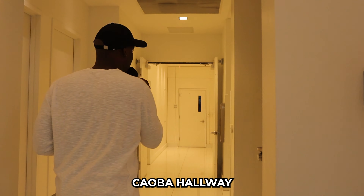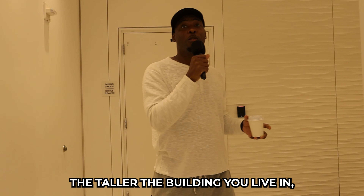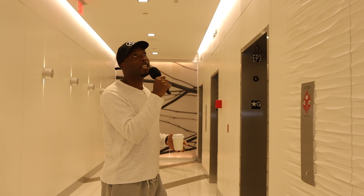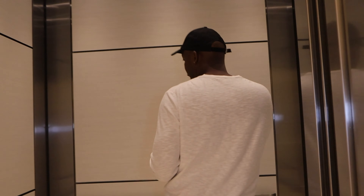So this is the Kaoba hallway — it's crazy, see how luxury it feels. One thing I want to tell you about Miami is the taller the building you live in, the harder it's going to be to get these elevators. We got lucky today — we see four elevators — but a lot of times two of them are down. So it takes a long time to get where you need to get to.